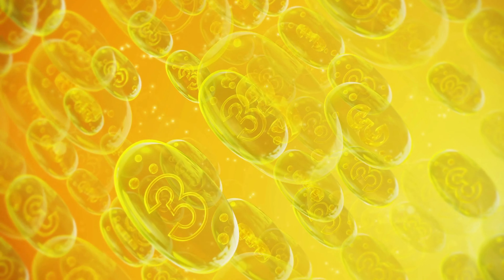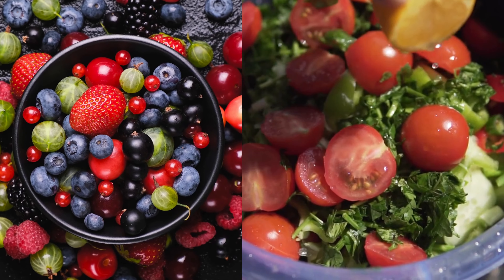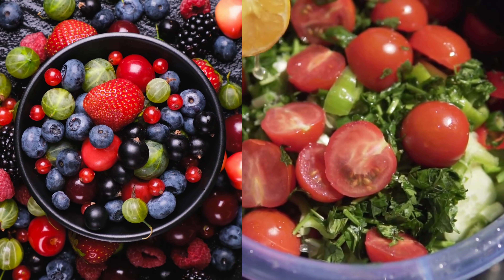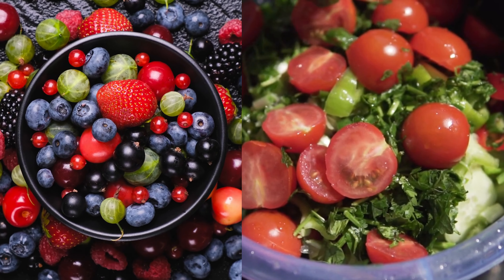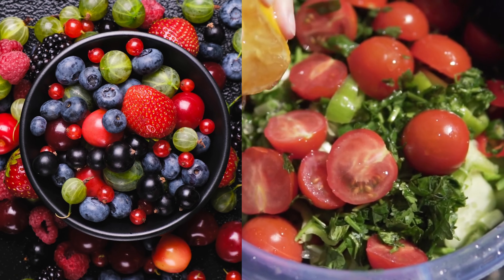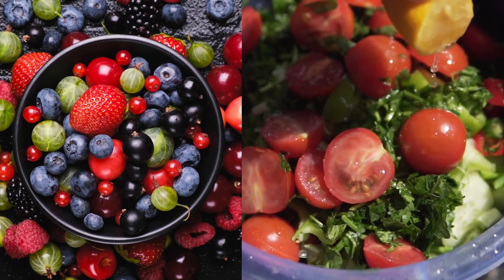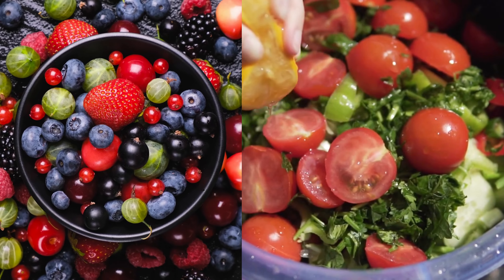Omega-3s are known for their anti-inflammatory properties and can help to reduce joint pain and inflammation. Fruits and vegetables — particularly berries, leafy greens, and tomatoes — are high in antioxidants and anti-inflammatory compounds. These can help to reduce inflammation in the body, which can in turn reduce joint pain.